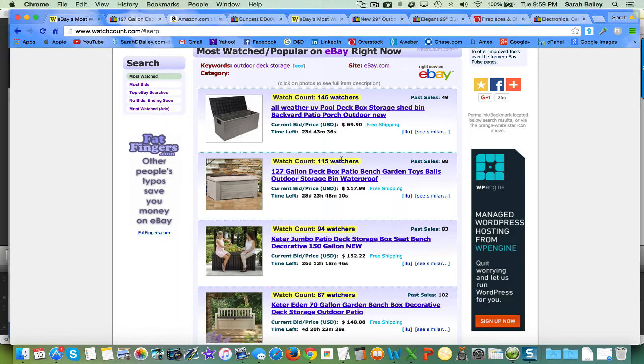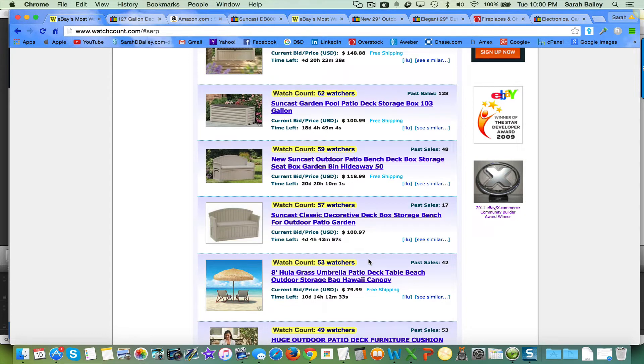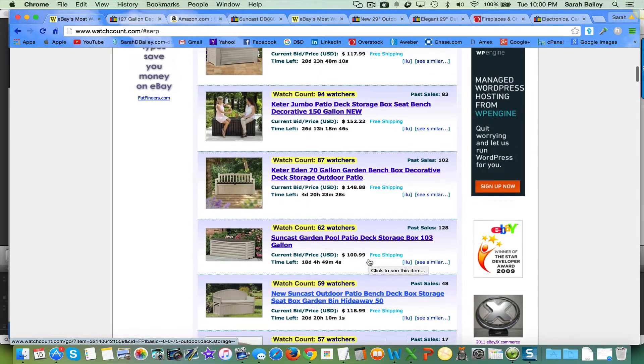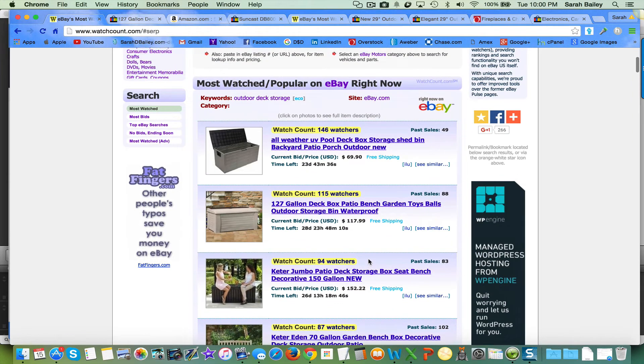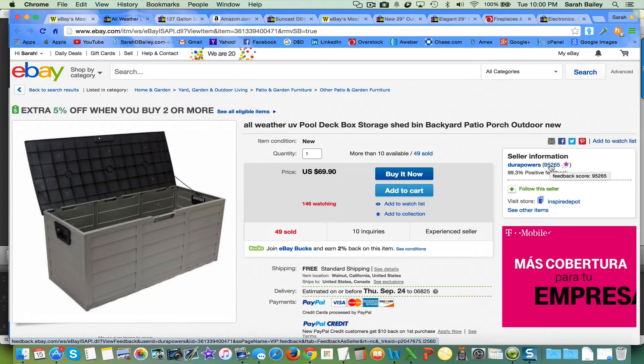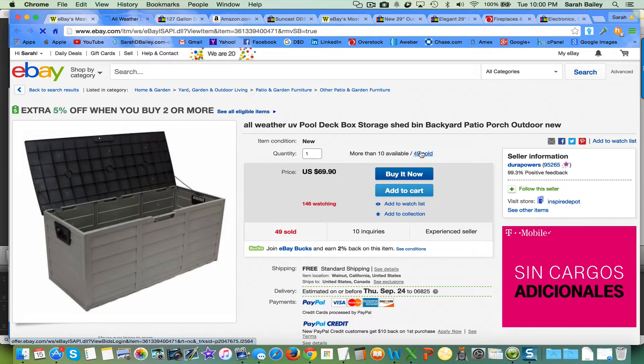Look at this: 115 watchers, 88 sales. You could click on any of these and look at that seller's other items and do the spider method, just like you learned in pro. Here's one — this patio deck box — and this seller has over 95,000 feedback, which is pretty awesome. They've already sold 49 of this item.